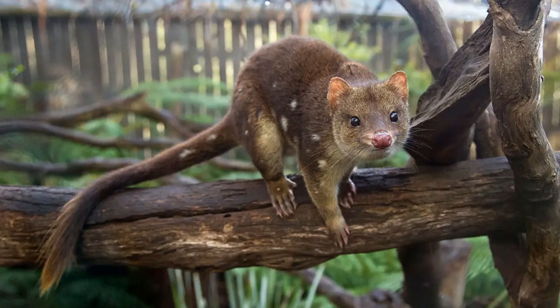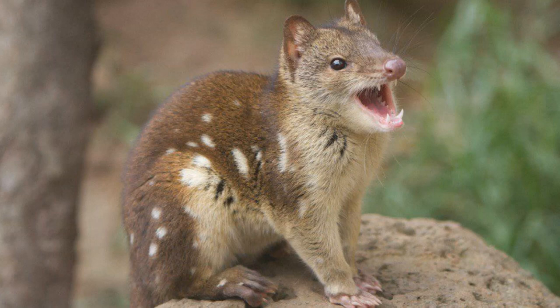And then we have Dasyurus maculatus, better known as the tiger quoll, the spotted-tail quoll, the spotted quoll, the spotted-tail dasyure, or the native cat or the tiger cat. It is a carnivorous marsupial native to eastern and southern Australia and the island of Tasmania. These semi-arboreal mammals can be found in a variety of habitats including mixed dry and alpine forests, as well as pastureland and grassland, but they tend to prefer wetter environments such as riverine forests, rainforests, and closed eucalyptus forests.